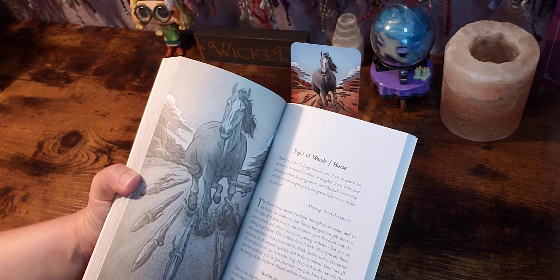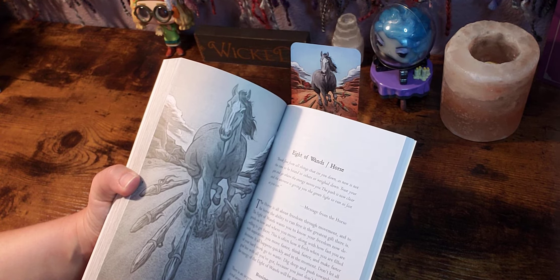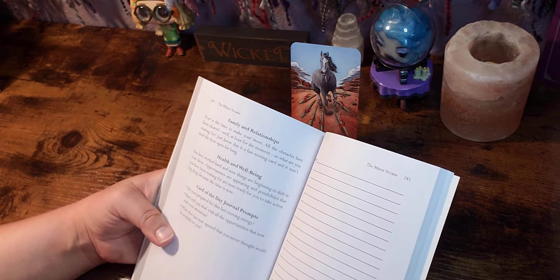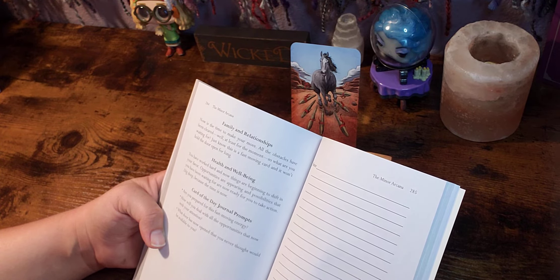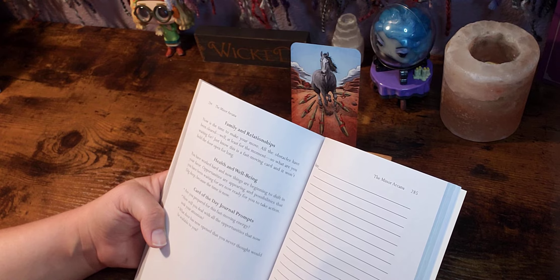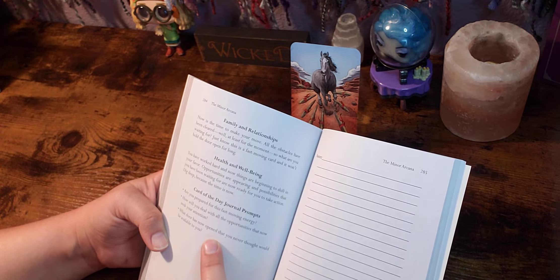There's a little business and career section: 'There is an urgency to this card — not a suggestion to move, but a real urgency to get up and run. Things are not falling into place enough for you to sit on your hands and watch. There is an energy current that is flowing and you need to be in it. The fire you lit back in the ace of wands is now burning and you need to saddle up and get what needs to be done now.' Family and relationships: 'Now is the time to make your move. All the obstacles have been cleared, at least for the moment — so what are you waiting for? Just know this is a fast-moving card and won't hold the door open for long.' Health and well-being: 'You have worked hard and now things are beginning to shift in your favor. Opportunities are appearing and possibilities that you have been waiting for are now ready for you to take action. Dig deep because the time is now.' And then card of the day journal prompts: 'Are you prepared for this fast-moving energy? How will you deal with the opportunities that now seek your attention? And what door has now opened that you never thought would be available to you?' And then you have a page here for notes.